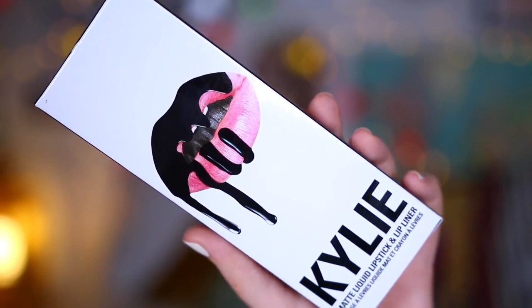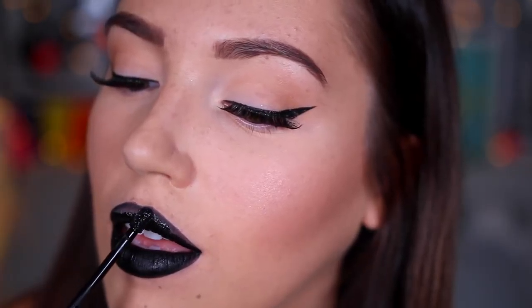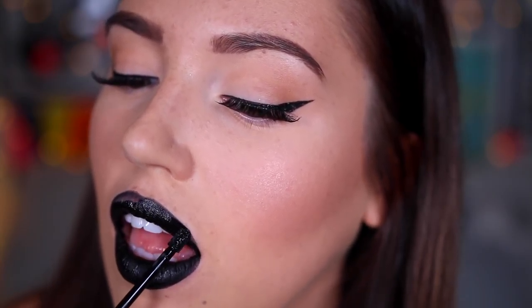Now onto the one you've all been waiting for. This is Dead of Night and it is freaking gorgeous. The lip liner is a bit of a letdown — it's not that pigmented, as you can see. But the product itself is my favourite formula of Kylie's. It's a little bit thicker, it just feels so nice and it's much more easy to apply. I really, really like this one — I'm super impressed.